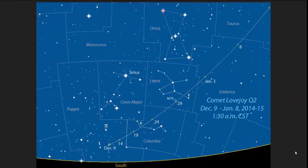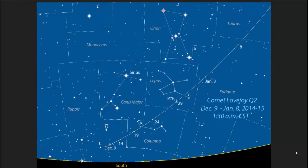Hey guys, Chrono16 here. Quick video to tell you how to spot Comet Lovejoy Q2 in the southern sky while it's visible here in the United States or the northern hemisphere. This comet became visible around December 9th, about 10 days ago — it was only visible in the southern hemisphere, but now it's visible here in the northern hemisphere.